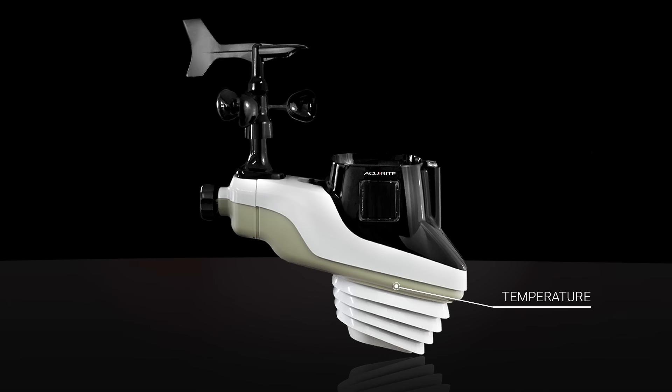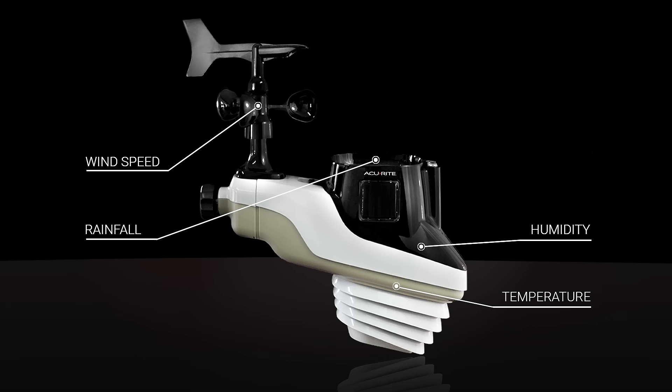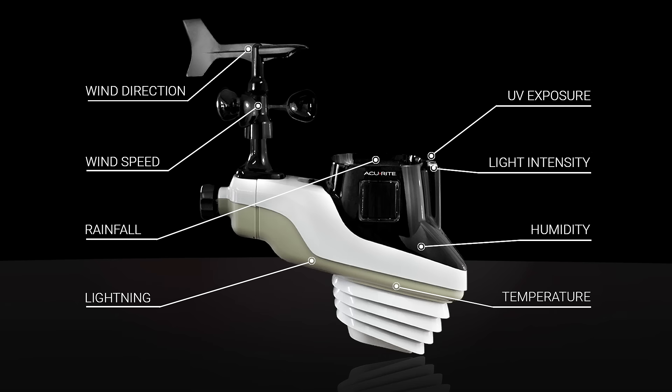In addition to monitoring temperature, humidity, rainfall, wind speed, and direction, the new Atlas tracks UV exposure, light intensity, lightning, and more.